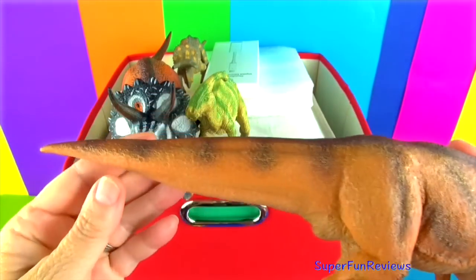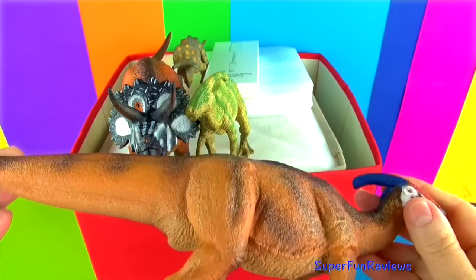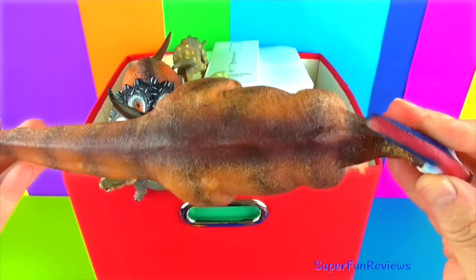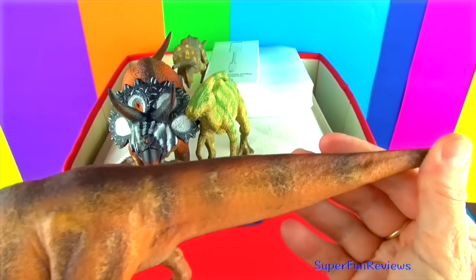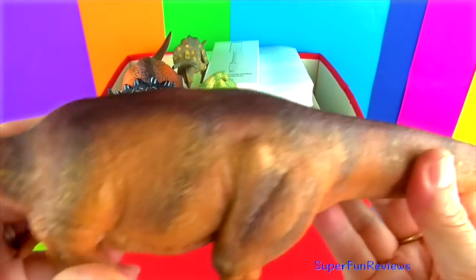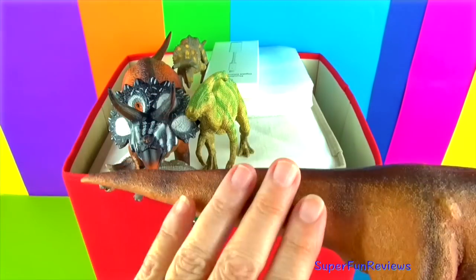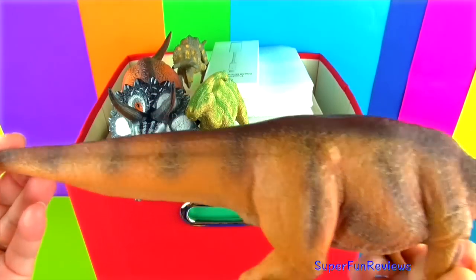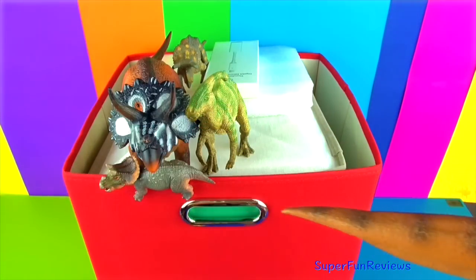Parasaurolophus lived in the late Cretaceous period. It was a long-crested duck-billed dinosaur. The crest grew to 6 feet in length and its snout was narrow and short. Parasaurolophus grew to 40 feet long and 8 feet high at the hips. It had pebbly textured skin, a spoon-shaped beak with cheek teeth, and a pointy tail.